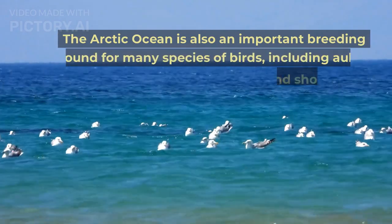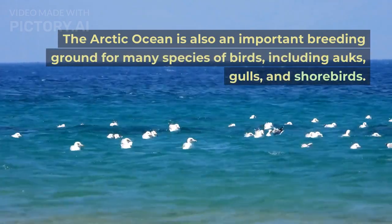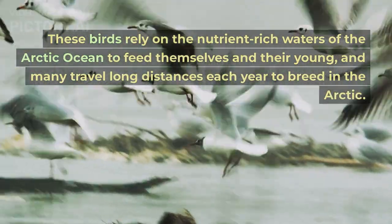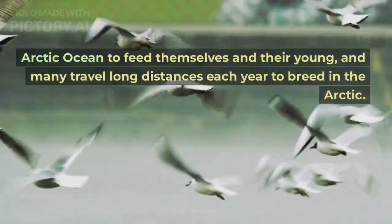The Arctic Ocean is also an important breeding ground for many species of birds, including auks, gulls, and shorebirds. These birds rely on the nutrient-rich waters of the Arctic Ocean to feed themselves and their young, and many travel long distances each year to breed in the Arctic.